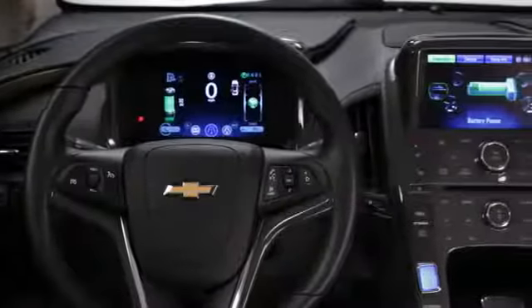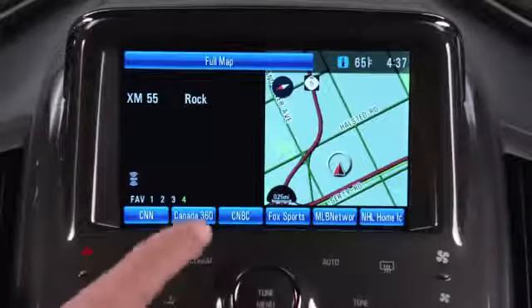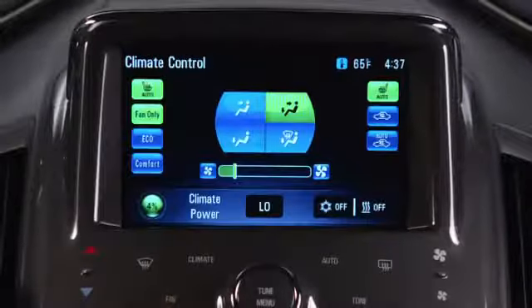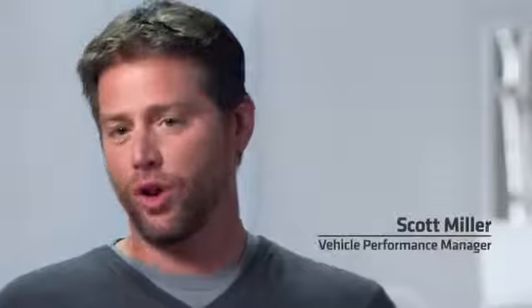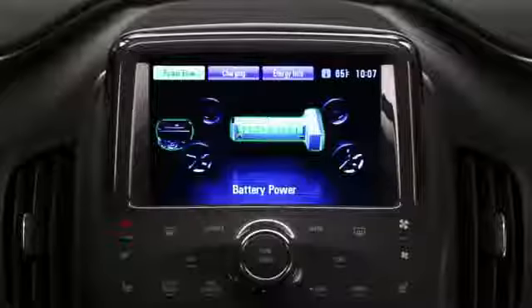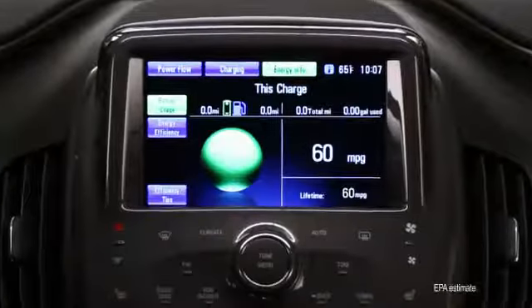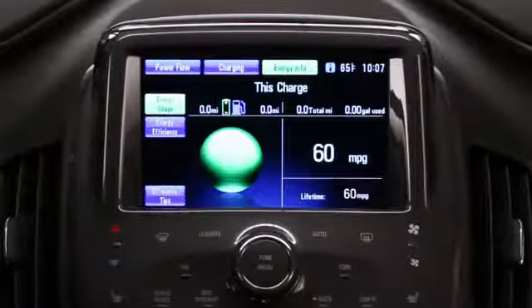We have two LCD screens on the inside of the Volt. The one on the center stack, in the conventional location, is your nav system, your radio, and your heating and cooling controls. It also has what we call the green leaf information — all the new information people will like and learn about the Volt: how far they've driven electrically, how far they've driven on gas, what their combined fuel economy is.